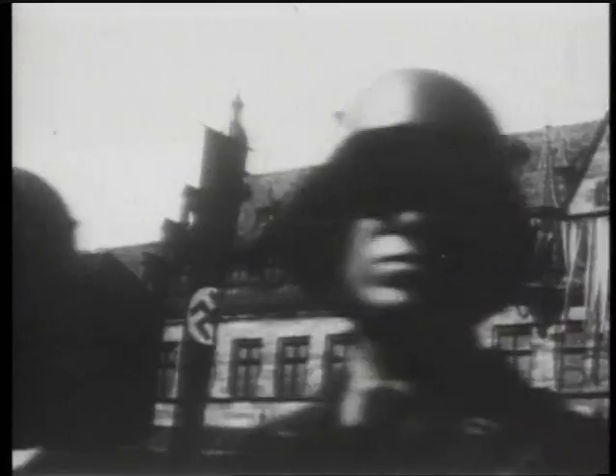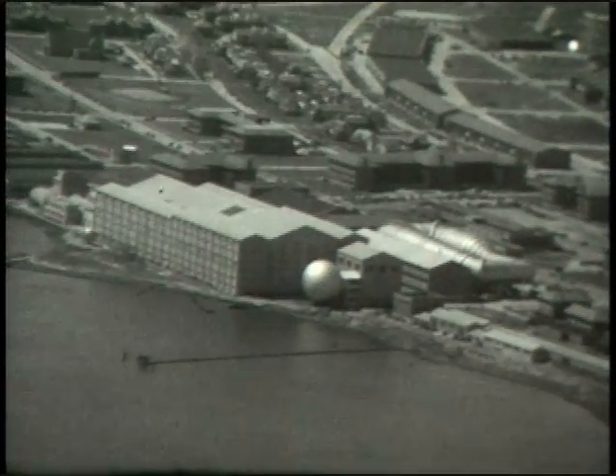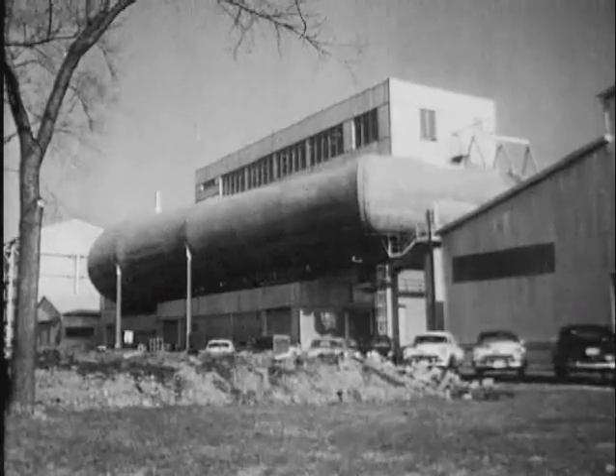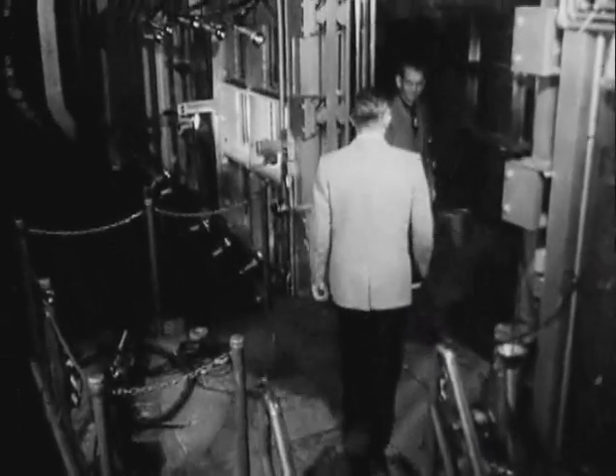World War II was raging in 1943 when Richard Travis Whitcomb came to what is now NASA's Langley Research Center, fresh out of Worcester Polytechnic Institute. The engineer was assigned to work in Langley's wind tunnels, where in his early 30s he made his first big aerodynamic discovery.